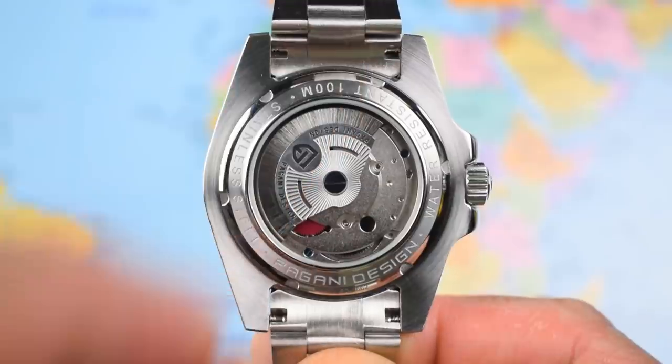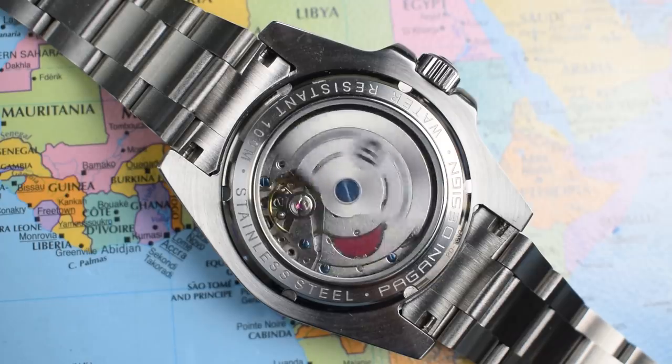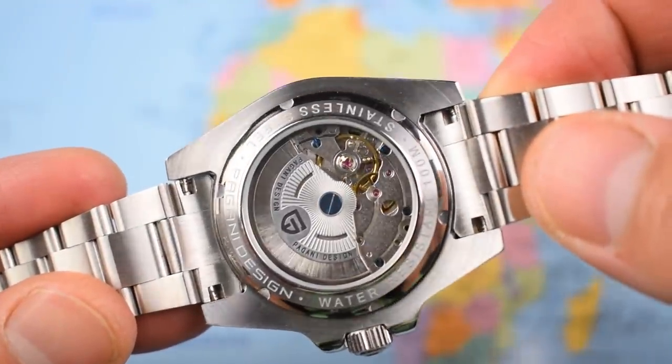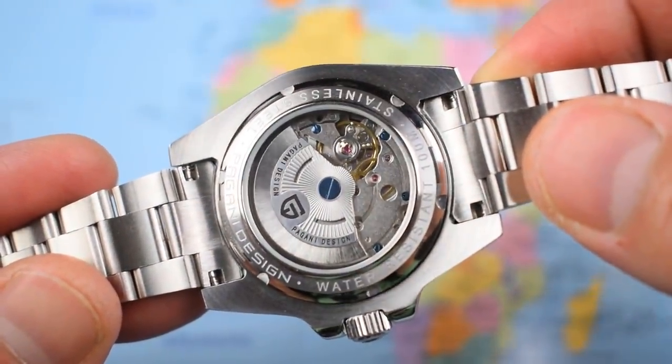Display caseback, screw-down, 100 meters of water resistance, and solid end links. The movement is a Pearl DG-5833 GMT — not much information I could find about it; I've also heard it referred to as a Mingzhu 5833. I popped both watches on the timegrapher with a default 53-degree lift angle. The Pepsi was running a little fast at plus 15 to plus 20. The Batman was running at plus 2 to plus 4. Both had healthy amplitudes and minimal beat errors. There is a lever for adjustment, so if you take the back off it shouldn't be too difficult to tweak the timing yourself.